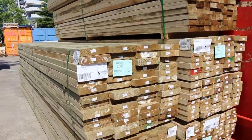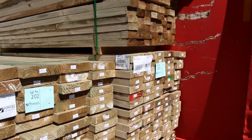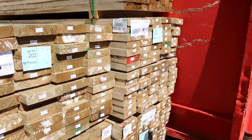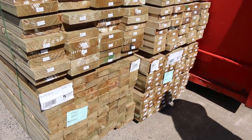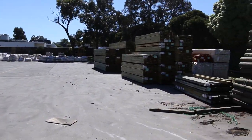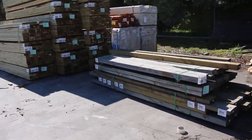Starting down the back here — just arrived, a bit of treated pine. I can see some 90 by 45, some 140 by 45, a bit more 90 by 45, some 190 by 45 there as well. Heaps more stock to look at. We've got quite a few packs of treated pine coming in.